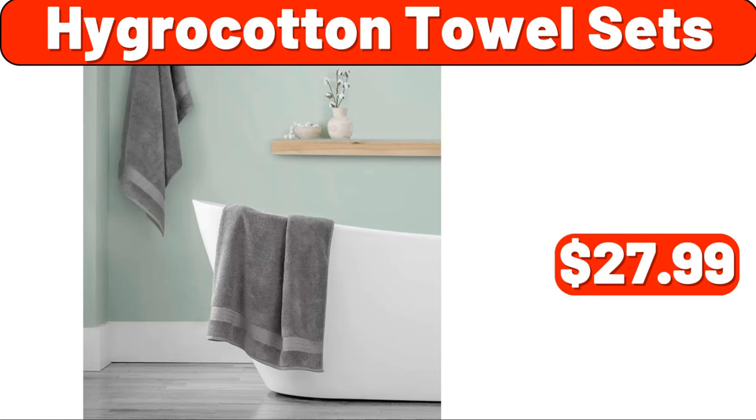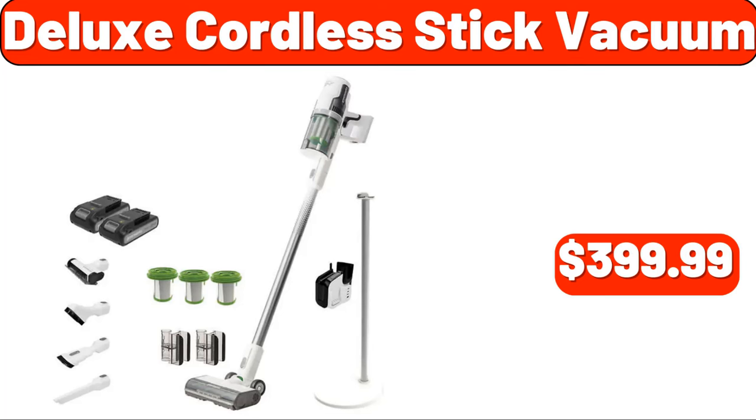Hygro cotton towel sets, $27.99. Deluxe cordless stick vacuum, $399.99. Yes, we've reached the end of another video — thank you so much for watching it through. I really appreciate it. Take care of yourself, goodbye.